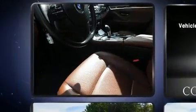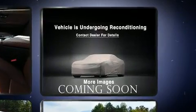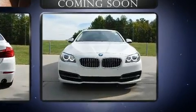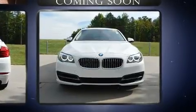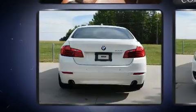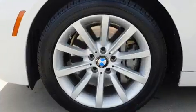BMW prioritized practicality, efficiency, and style by including front and rear air conditioning, front fog lights, and much more. For drivers who enjoy the natural environment, a power moonroof allows an infusion of fresh air.